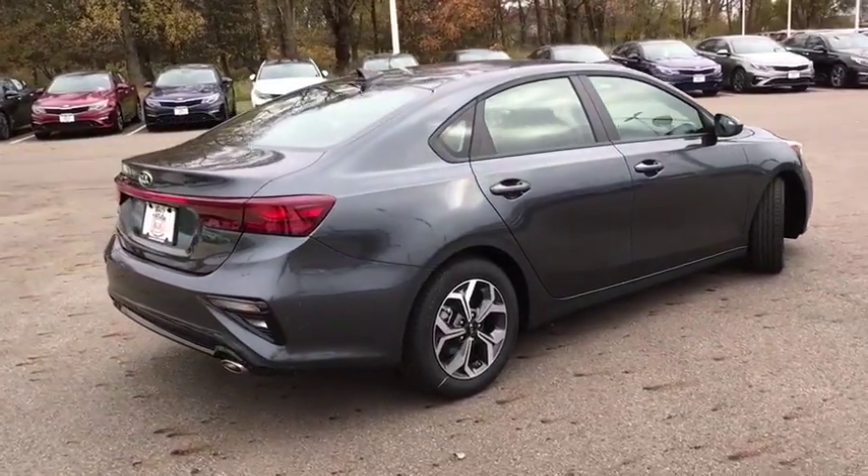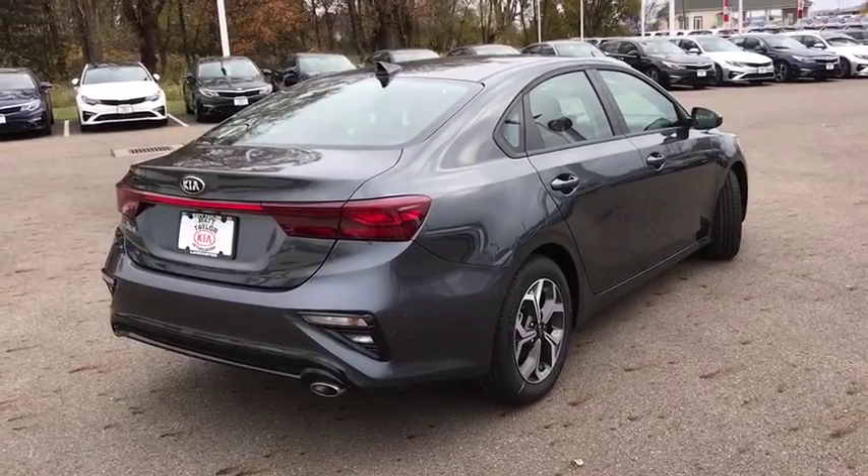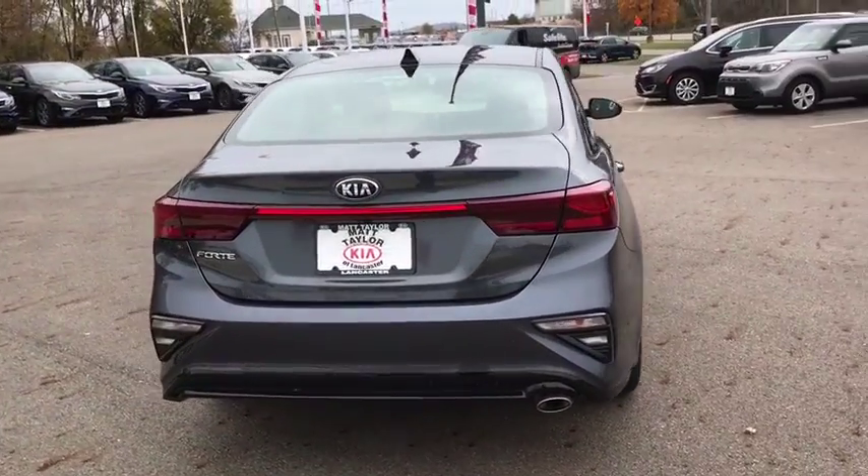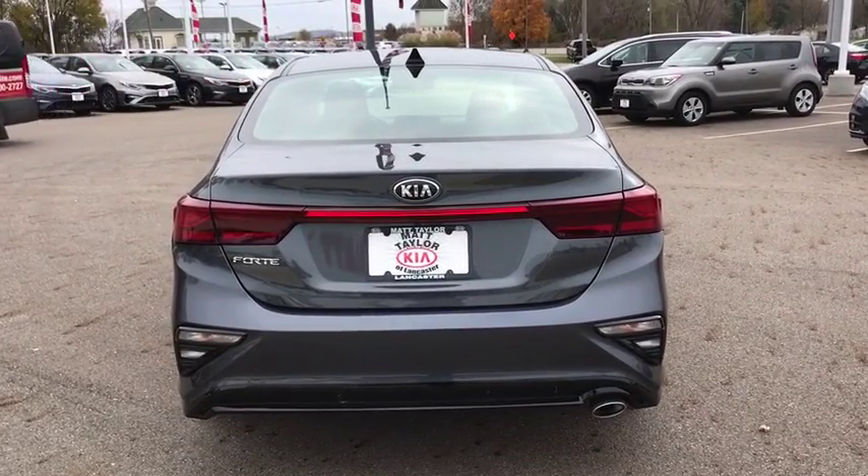Stability control, Bluetooth, front-wheel drive, cruise control, anti-theft security system, power windows, remote-powered door locks, trip computer, daytime running lights, tachometer.